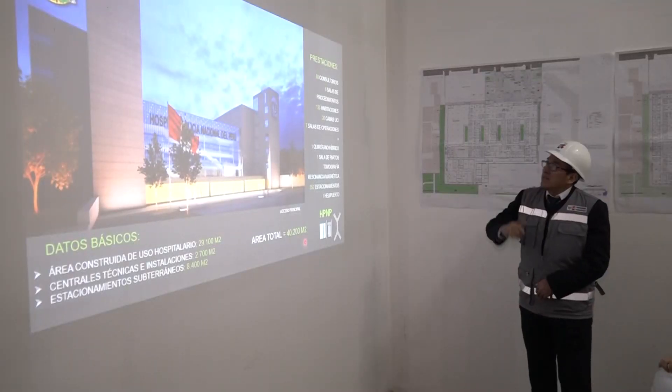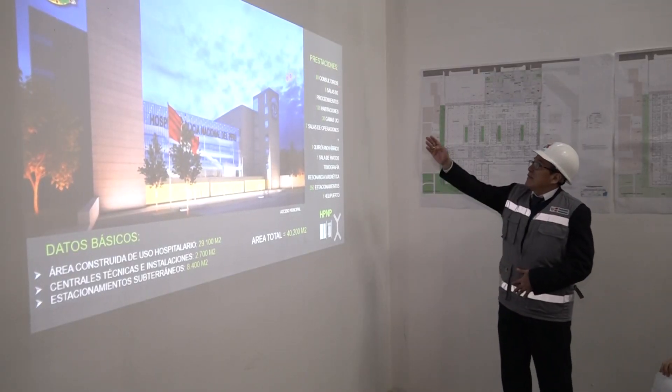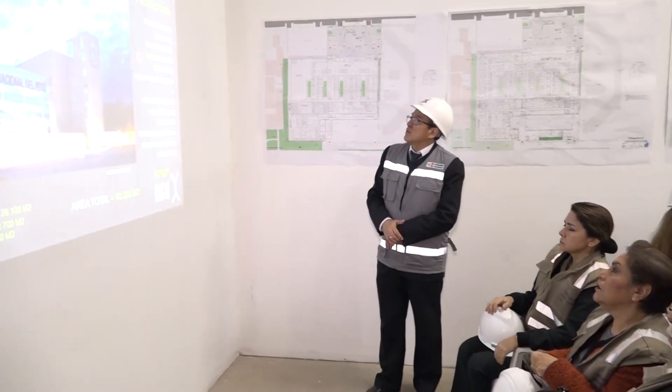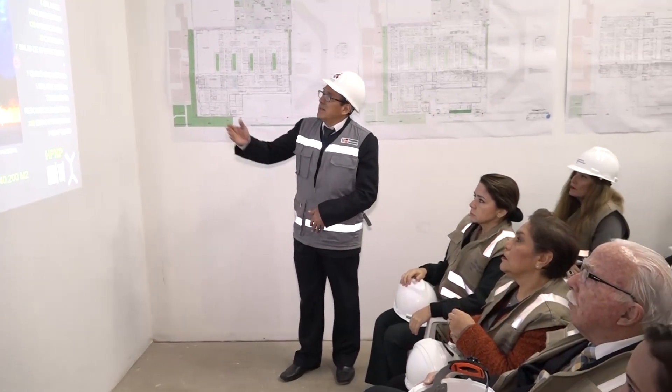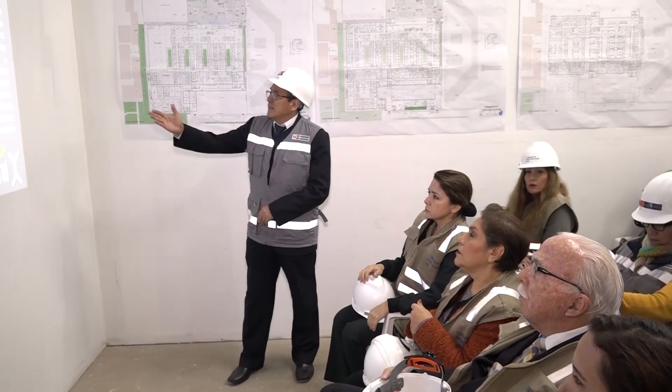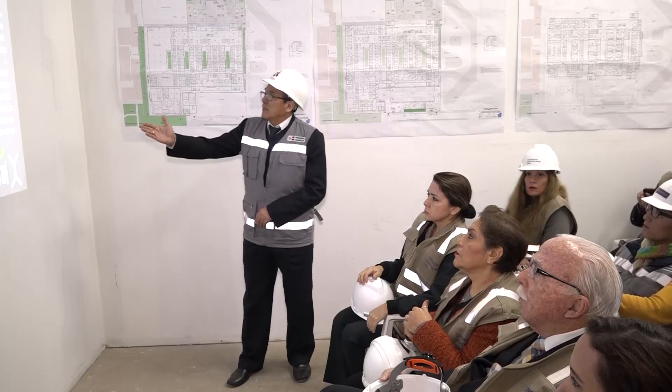The services that this hospital will provide are 80 consultorios, 6 salas de procedimiento, 128 habitaciones, 30 camas UCI. We will have 7 salas de operaciones, 1 quirófano híbrido, 1 sala de partos, tomografía, and resonancias.